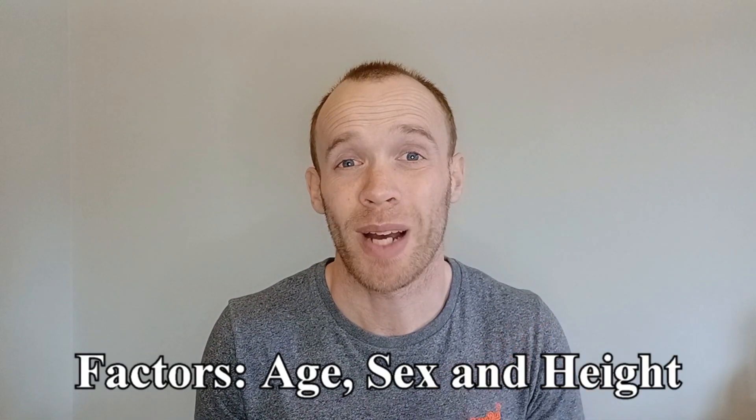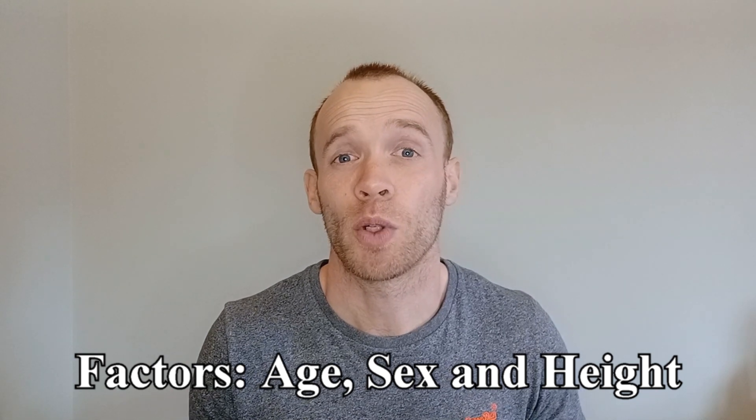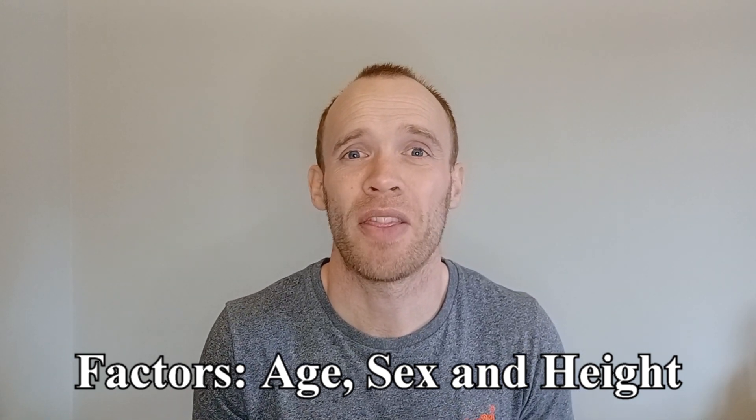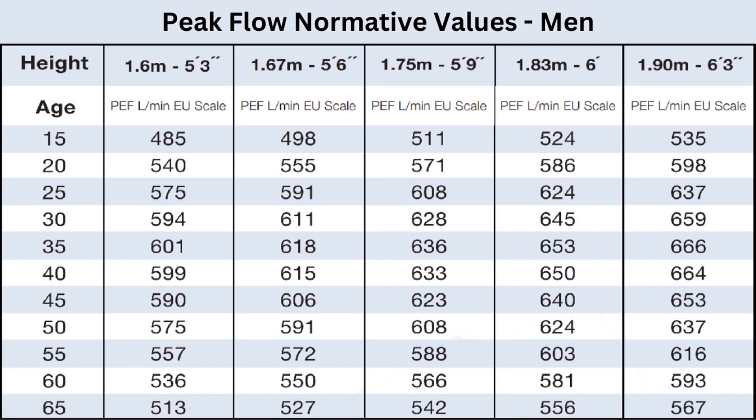Your score is then assessed based on your age, sex, and height. Men tend to score better than women. If you're taller you're also meant to score better, and the peak age is 30 to 35. Here is the data table for men — I am 176 centimetres, so that's the central column here.